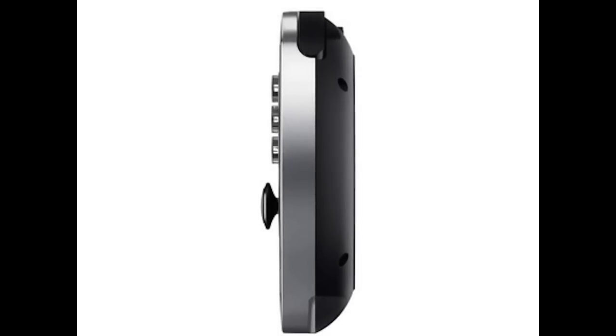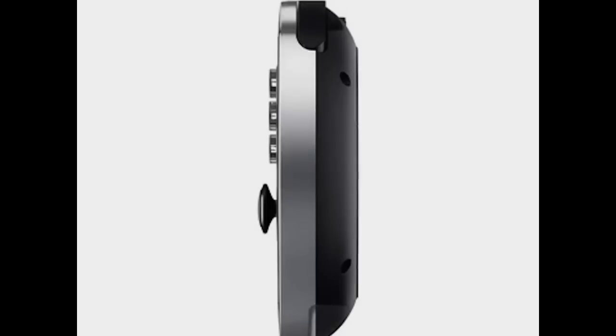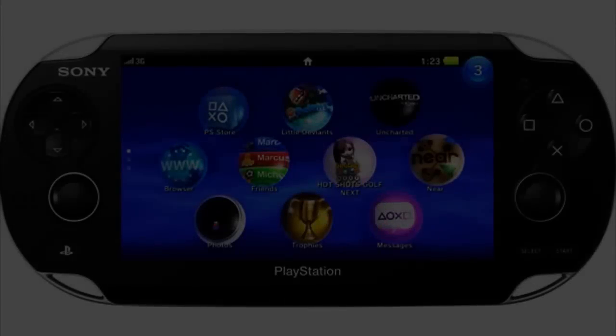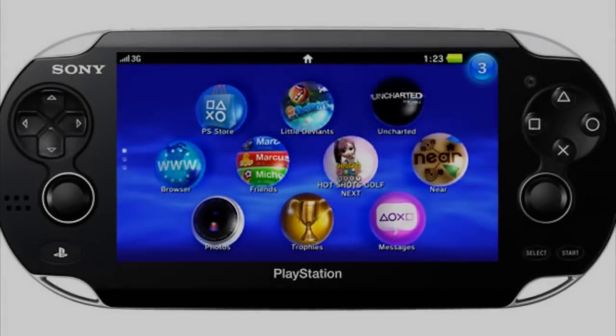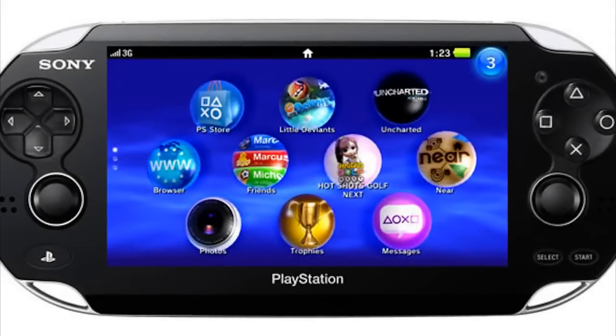One thing that really sucked about the PSP Go was that games were download-only. The PSP2 fixes that — games won't be downloadable only, so you can actually buy physical game cards, similar to the PlayStation 3. Trophies from the PlayStation Network will also appear, so you can score points wherever you play, even on your Android mobile.